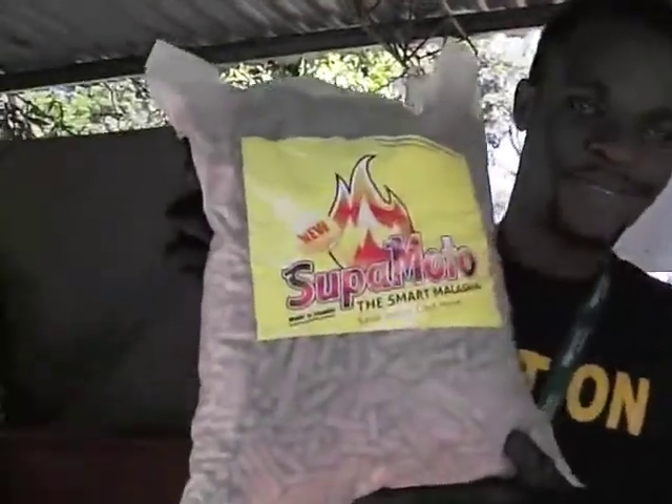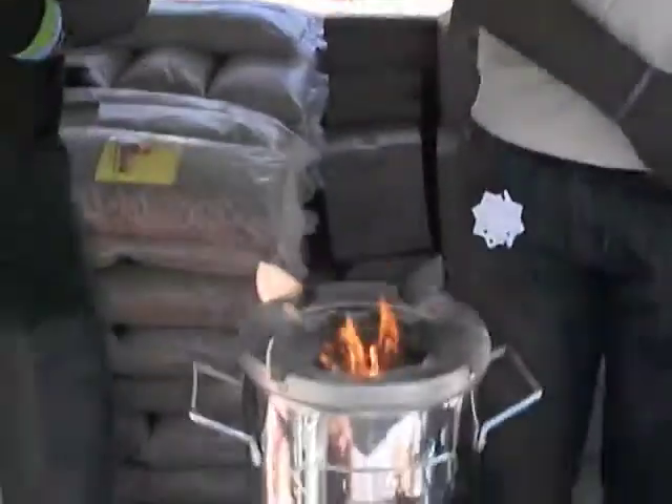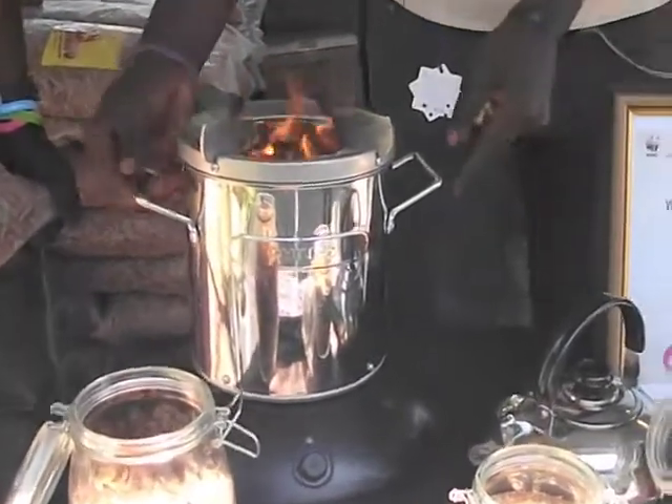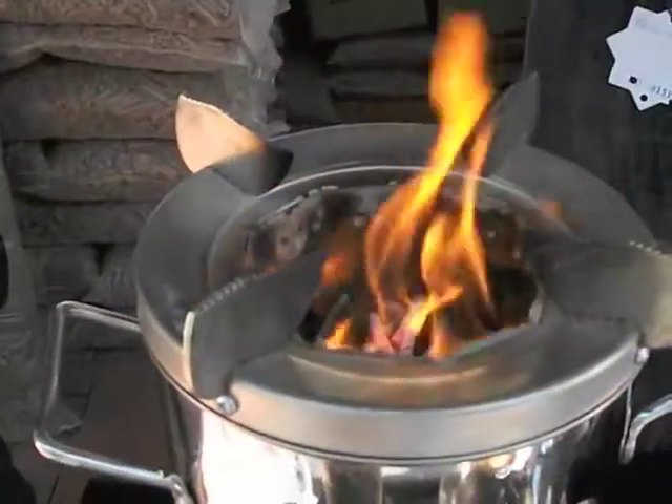We are exhibiting the Supermoto and the Philips stoves. What is Supermoto? Supermoto is an eco-friendly fuel made from 100% sawdust. And it's used in the stoves — the Philips stoves.